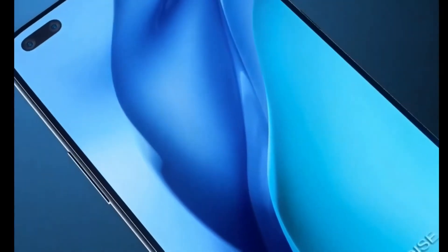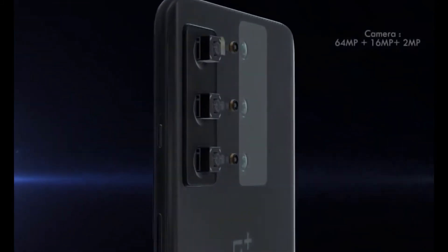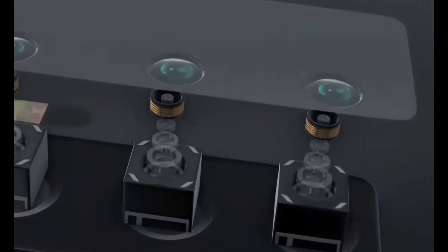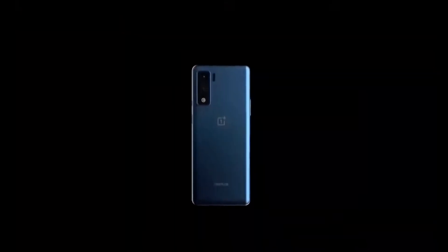On the rear, there are 4 cameras. The main sensor has an aperture of f/1.75. There is also an ultra-wide angle camera at f/2.2, a depth sensor at f/2.4, and a macro lens also at f/2.4.